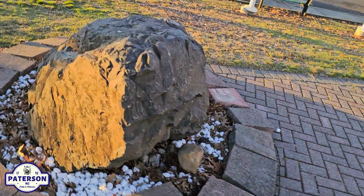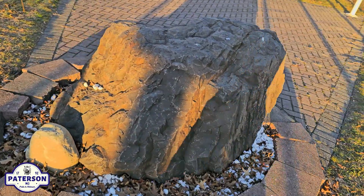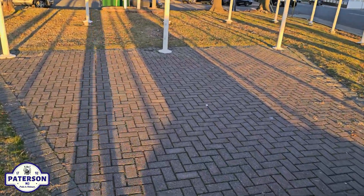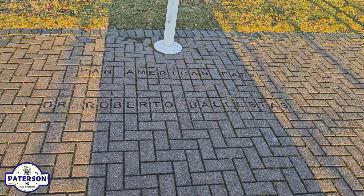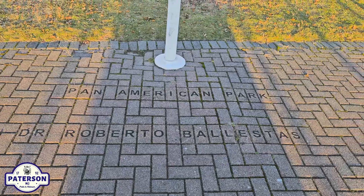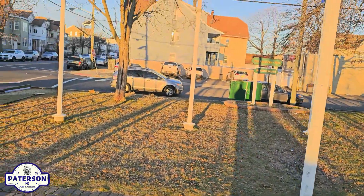You've got a big rock right here in the center. For a minute I thought there was going to be a plaque here, but — oh wait, look at this! Pan American Park, Dr. Roberto Ballestas.